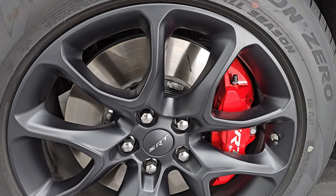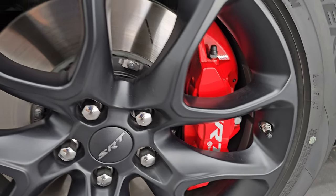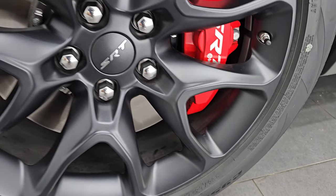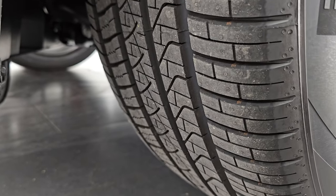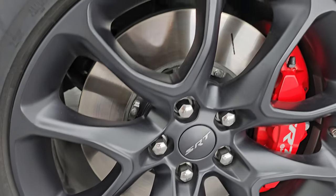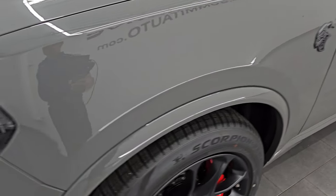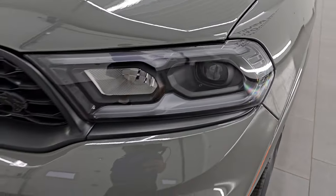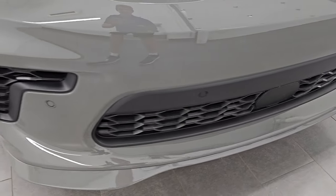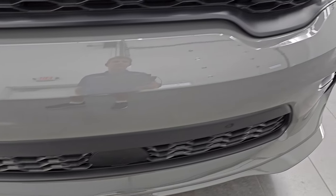This one comes with the low gloss granite crystal painted 20-inch alloy wheels and it has the Brembo brakes with the two-piece rotors. You get Pirelli Scorpion Zero all-season 295/45 ZR20 tires — you can get a good idea of the tread pattern on those. You can see just how big those rotors are, definitely good when you have this much horsepower. You get the front bumper parking sensors there, part of the plus package system.